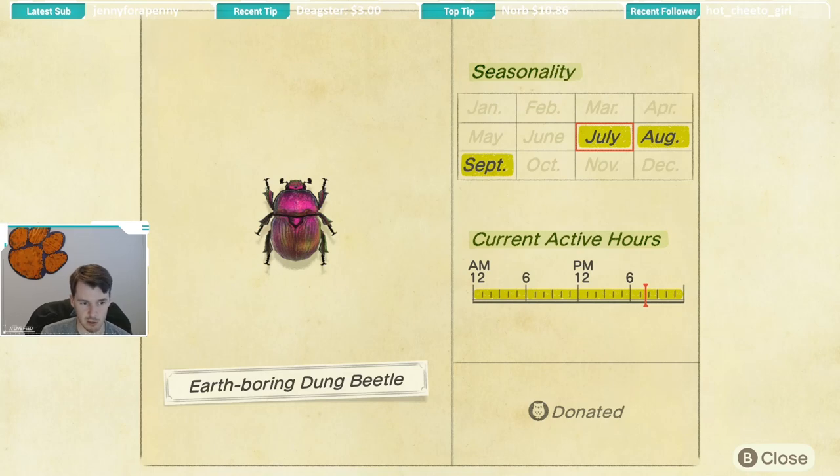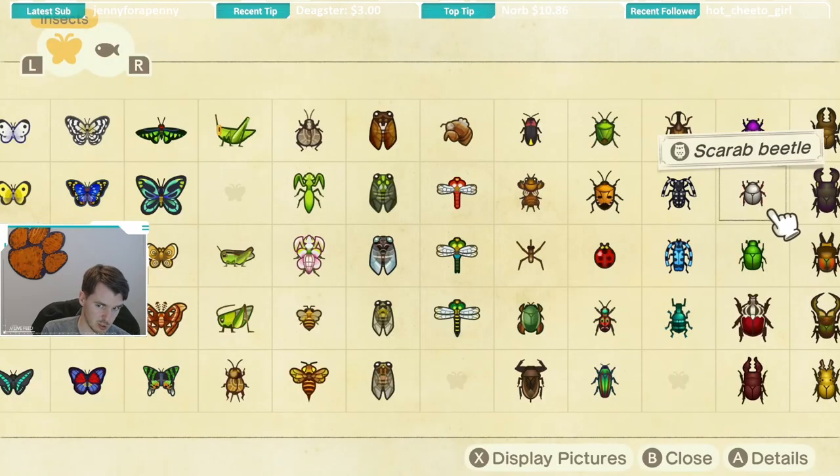Next up we have the earth boring dung beetle. The seasonality for this is July through September and it is available all day long. This particular beetle is found on the ground, so just keep an eye out for it while walking around. I found these to be somewhat common — they weren't incredibly difficult to find. There are definitely much more difficult bugs to find as we get into the stags.